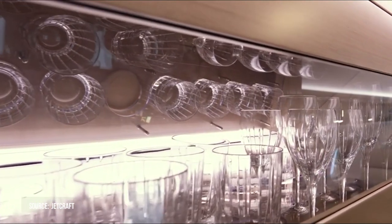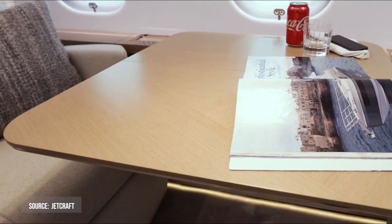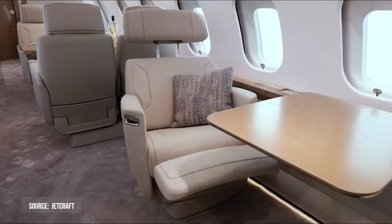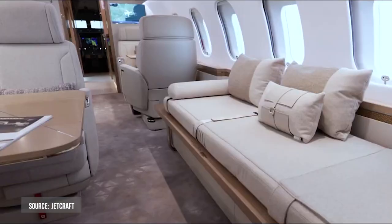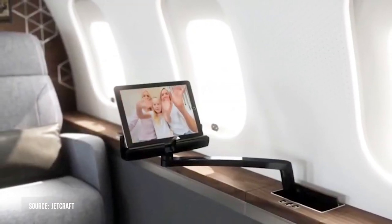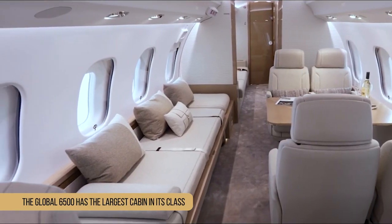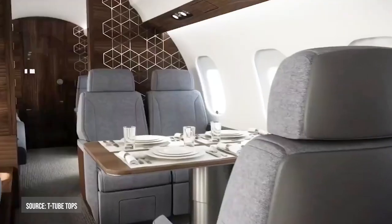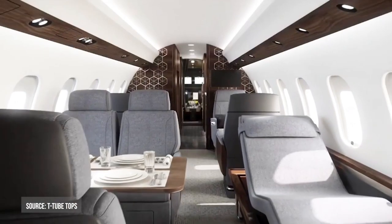The Global 6500 Business Jet is a new class-leading aircraft manufactured by Bombardier Aerospace. Its wide-open living spaces combine form and function in a visually attractive setting. The new revolutionary seating provides the comfort you'd expect from a cabin designed around you, while the latest technology keeps you connected and engaged. The Global 6500 has the largest cabin in its class.